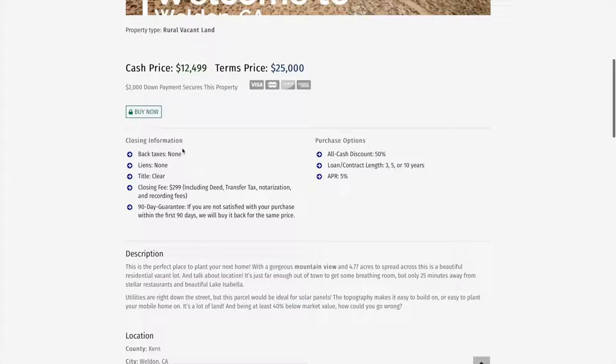Scrolling down, there are no back taxes on this particular property and there are no liens — the title is clear. We do have a $299 closing fee, which includes everything: the deed, the transfer tax, notarization, and recording fees. We make it a really simple process and take care of everything for you. All we need is the information you'd like put on the deed.